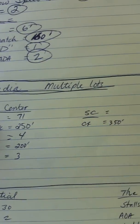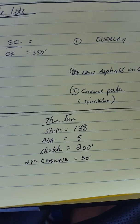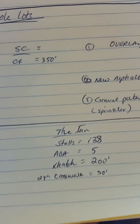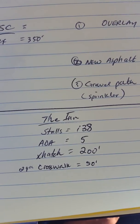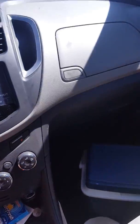This is the second video for the Suncadia Multiple Lots. I was doing a video on the inn in the first video and it cut off because of the advertising on my phone. Anyways, here are the quantities for the inn: 138 stalls, 5 ADAs, 200 feet of crosshatch, and 24-inch crosswalk bars equaling 50 feet.